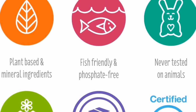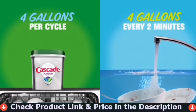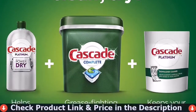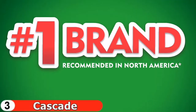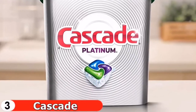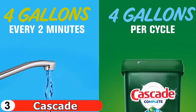Our third pick is Cascade Complete Action Packs dishwasher detergent — the best dishwasher detergent packs on the market. They have 25% more cleaning power than the original Dawn formula because they contain both food-dissolving enzymes and the grease-cutting properties of Dawn. In addition, each pod has a built-in rinse aid and water softener, ensuring no residue is left behind and that the water is phosphate-free.